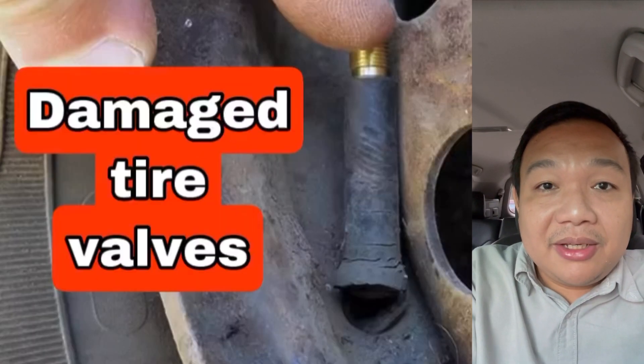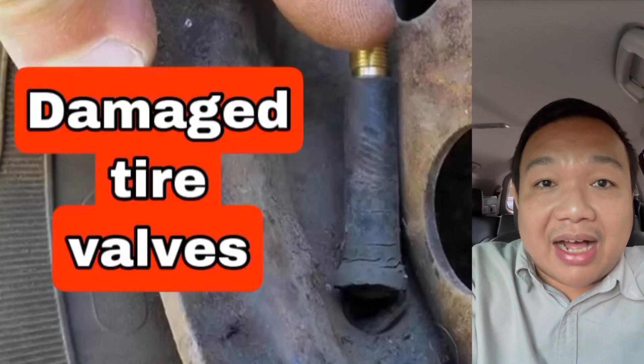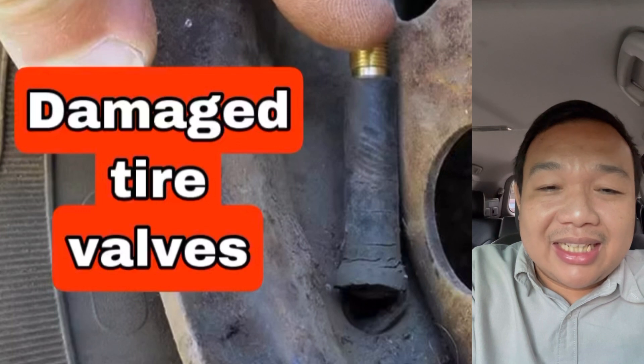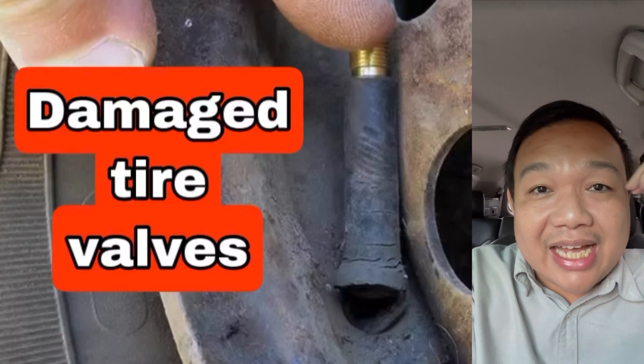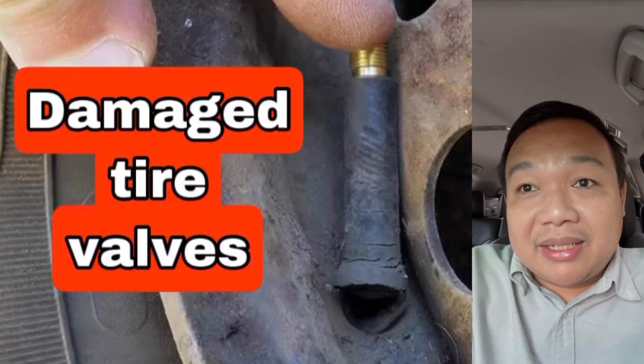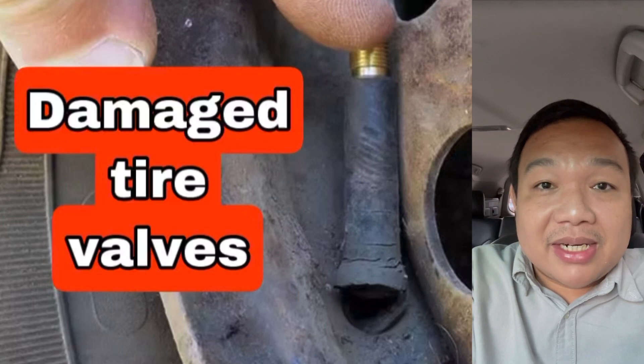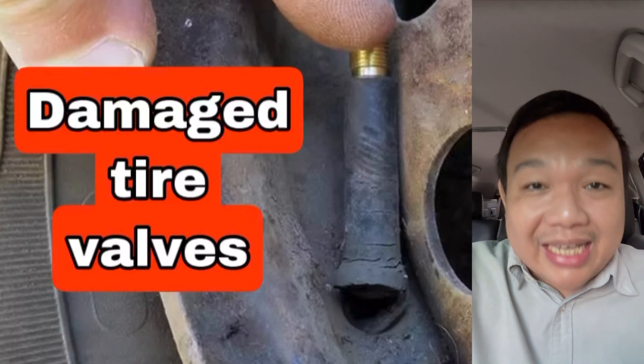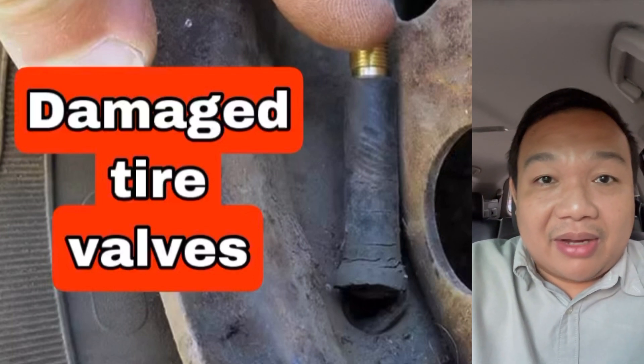Fourth, it could be your valves — your tire valves. Some tire valves are already aging or lose their integrity as they age because some are made of rubber, and those metal ones have rubber grommets that can let out some air.